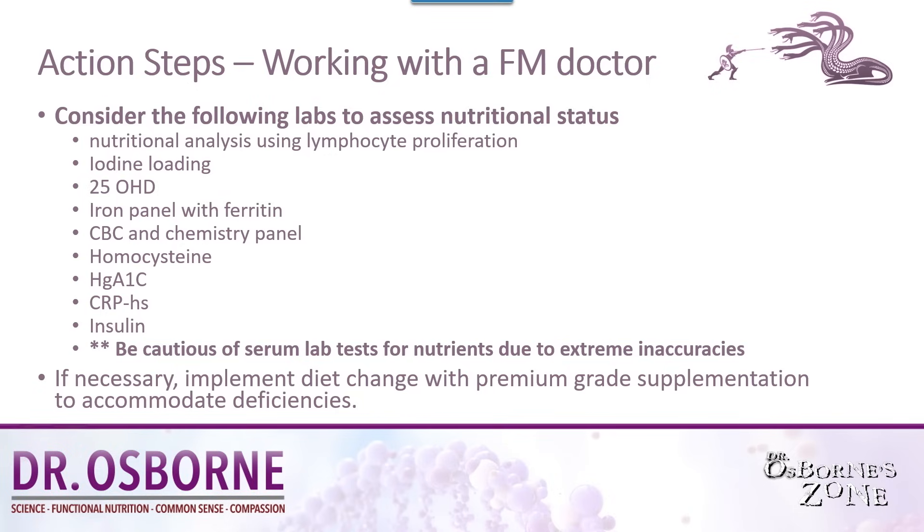25-OHD is a common test that can be ordered by most doctors and most doctors are willing to order it. An iron panel with ferritin helps you understand your iron better. A CBC and chemistry profile can sometimes lead to a better understanding of nutritional status. There's a test called homocysteine, which is an independent marker that can help understand your B12, folate, and B6 status. Hemoglobin A1C is good — not so much because it detects nutritional deficiency, but because it helps detect carbohydrate overload. If you're eating too many carbohydrates for what you're expending, you're generally going to have an elevated A1C.